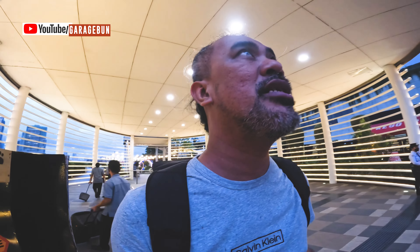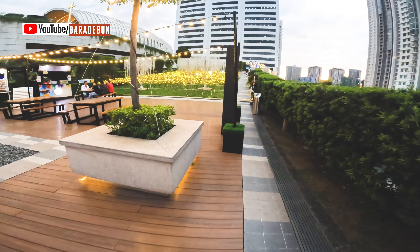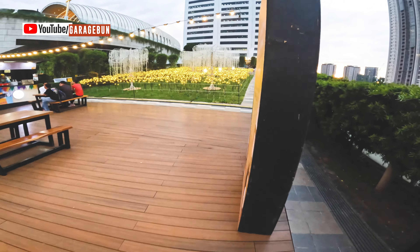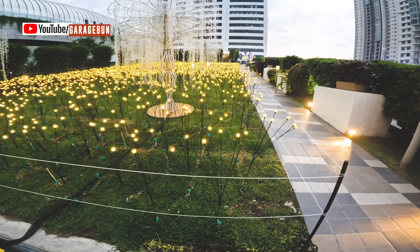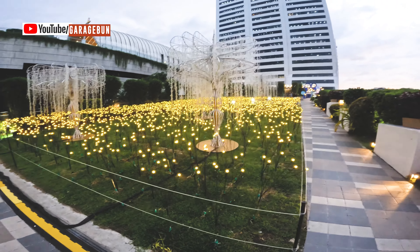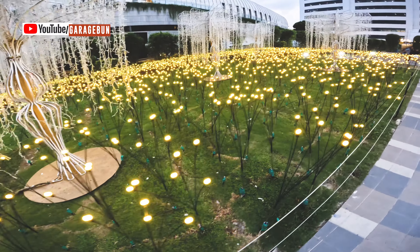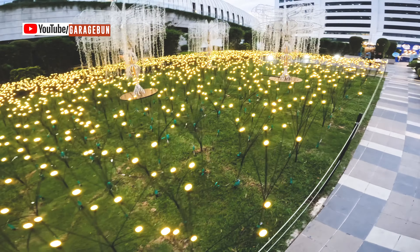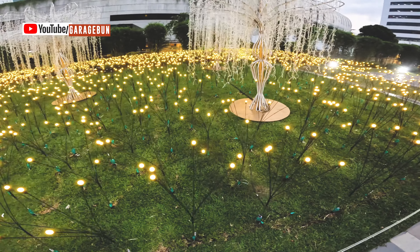I don't know when was the last time I visited Manila during the Christmas season. There's a nice Christmas light there, but it's raining. You can see these lights that resemble a flower — but these are lights. I don't know if this white thing here is going to light up later on, but yeah, they do have lights here.